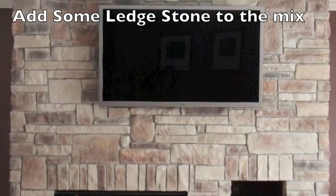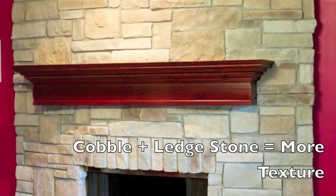Lead stone, or possibly field stone, could be added to the cobblestone to create a more casual feel.